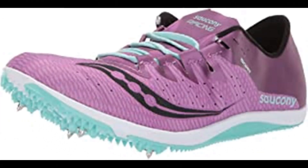Saucony Women's Endorphin Two-Track Shoe. 100% synthetic, imported rubber sole, shaft measures approximately low top from arch. Woven upper to lock in the foot for long distance comfort from mile to 10K, now with a more supportive spike plate, so the only thing getting tired is your competition.